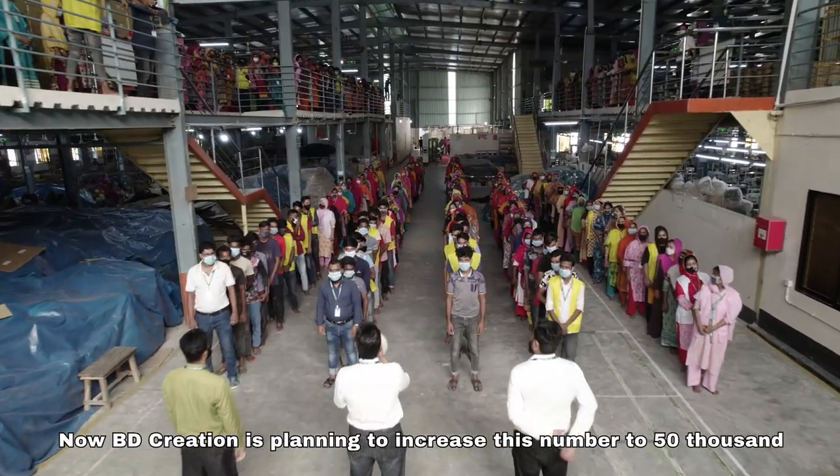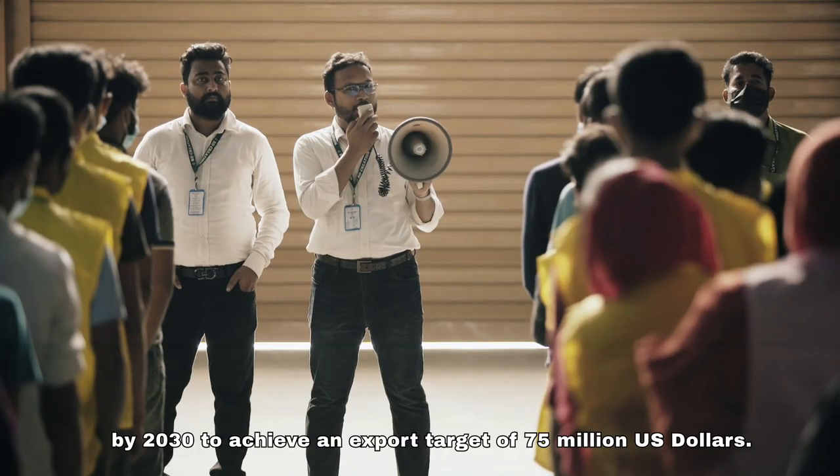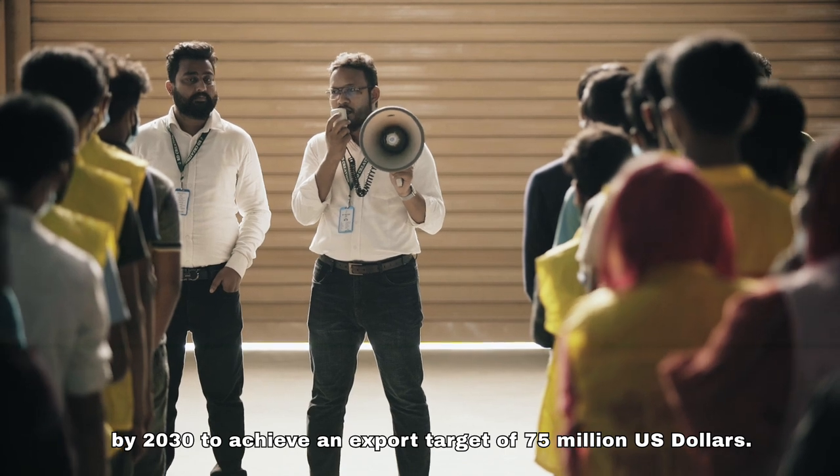BD Creation is planning to increase this number to 50,000 by 2030 to achieve an export target of 75 million US dollars.